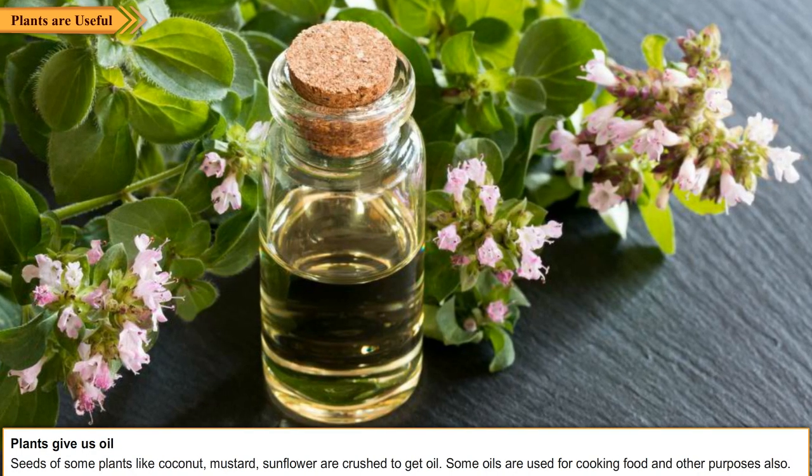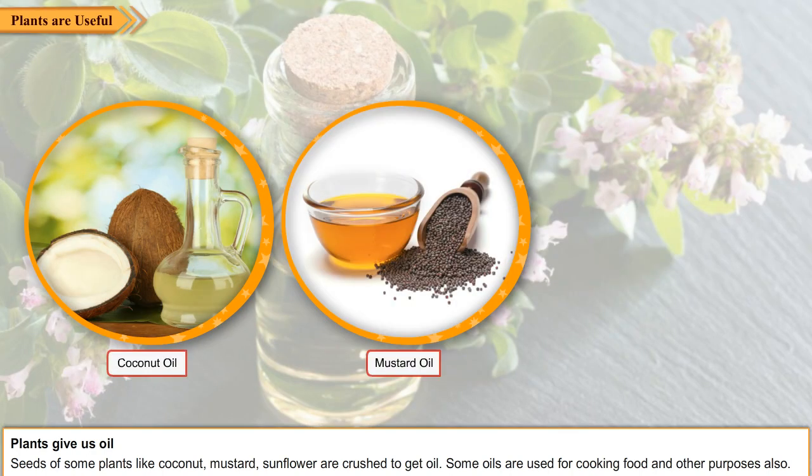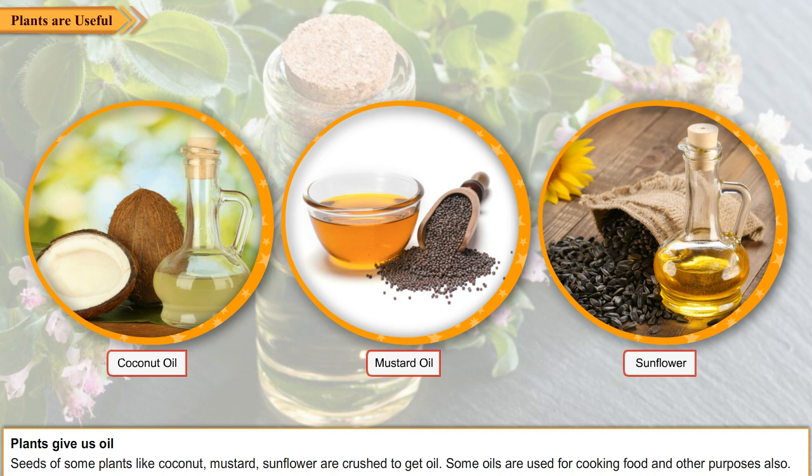Plants give us oil. Seeds of some plants like coconut, mustard, and sunflower are crushed to get oil. Some oils are used for cooking food and other purposes also.